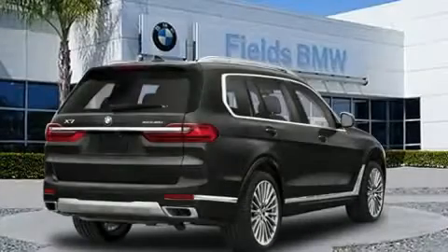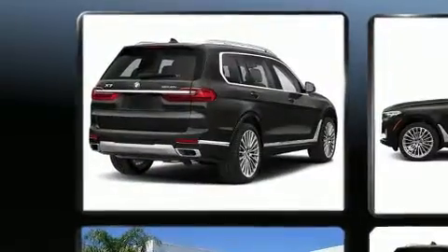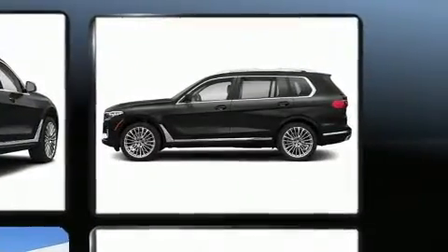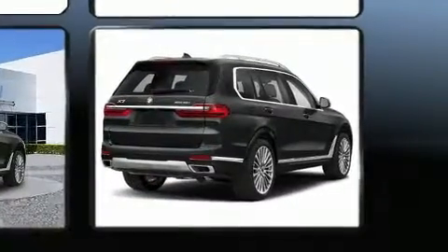Experience driving perfection in the 2020 BMW X7 with less than 20,000 miles on the odometer. This vehicle provides excellent value as a pre-owned model. Under the hood you'll find a six-cylinder engine with more than 300 horsepower.